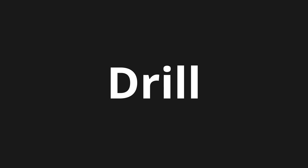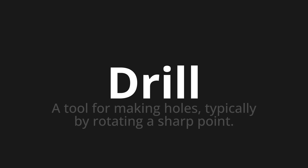Welcome to How to Pronounce. In today's video, we'll be focusing on a new word that you might find challenging or intriguing. So let's dive into today's word, which means a tool for making holes, typically by rotating a sharp point.